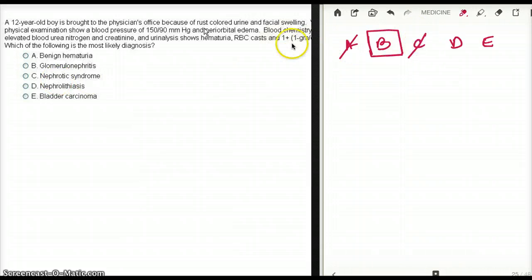Option C is nephrotic syndrome — absolutely not, because of the amount of protein loss. Option D is nephrolithiasis — kidney stones. A 12-year-old is much less likely to have kidney stones, and you would not get periorbital edema from a kidney stone, so we can rule that out. Option E is bladder cancer — we already established that RBC casts come from inside the kidney, so this is not bladder cancer either. Our answer is B, glomerulonephritis.